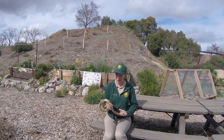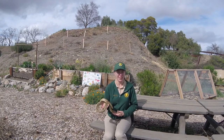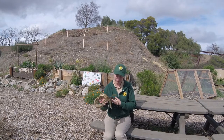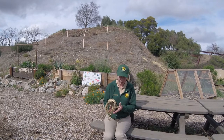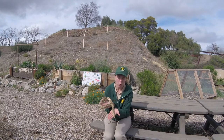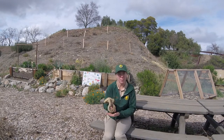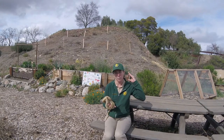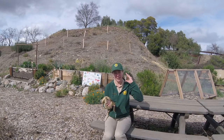When identifying a gopher snake versus a rattlesnake, there are three main differences. The first is the shape of their head. For this gopher snake you can tell that the head has this ovalish shape. This oval shape is different from a rattlesnake because rattlesnakes are going to have a more triangular or diamond-shaped head.